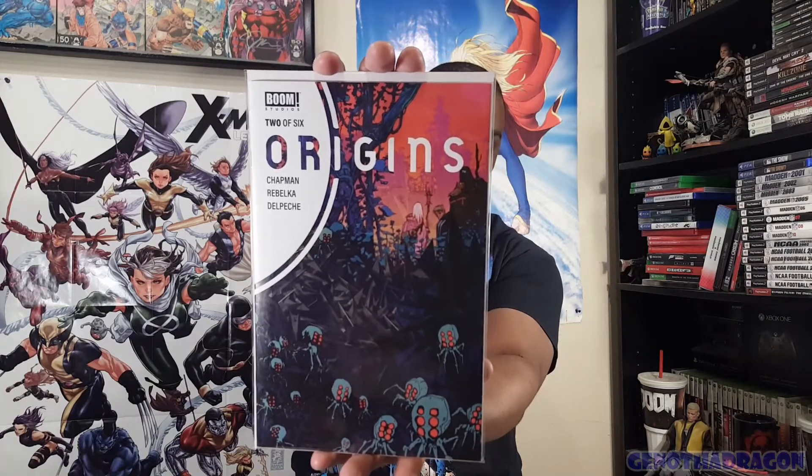Over to Boom Studios - got a couple titles from them. Here's one I missed: I had pre-ordered number one, I missed two somehow, and I have three and four. So Origins number two was on my short list of recent books to pick up. I keep a list in my Inkpad notepad app of all new releases, with special indicators for books I have pre-ordered so I don't pick up doubles, and indicators for books I need to go back and grab.